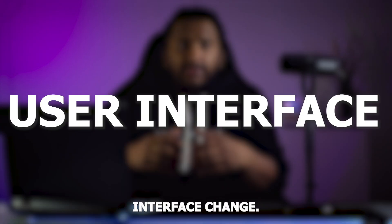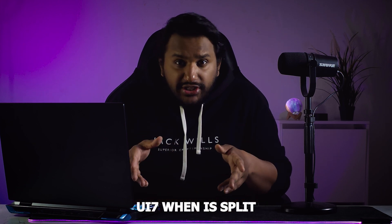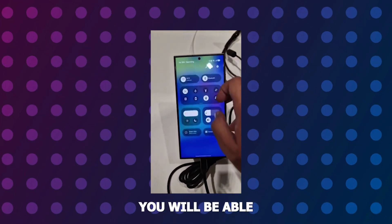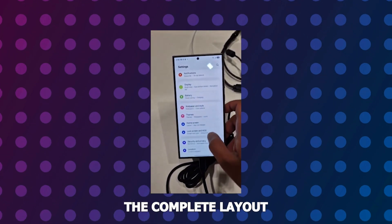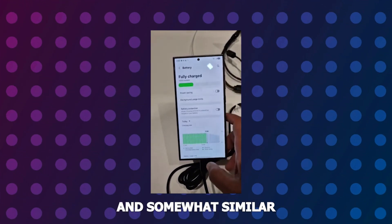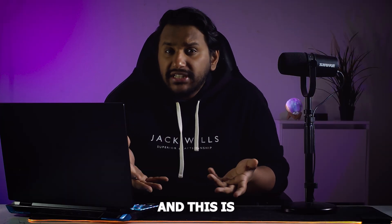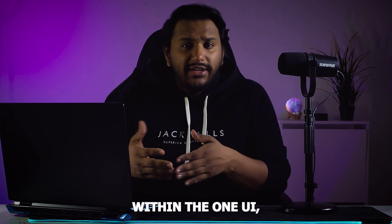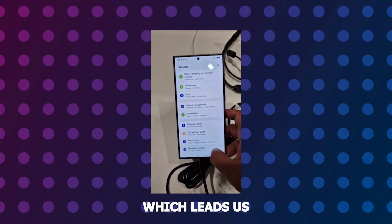The next category is the user interface changes. The biggest visual change expected with One UI 7 is a split notification dropdown, similar to iOS — you'll be able to pull down your control center on one side and notifications separately. The complete layout also looks very minimal and somewhat similar to iOS, and another major update is smoother animations, which will significantly change your interaction and responsiveness within One UI, making it much more fluid.